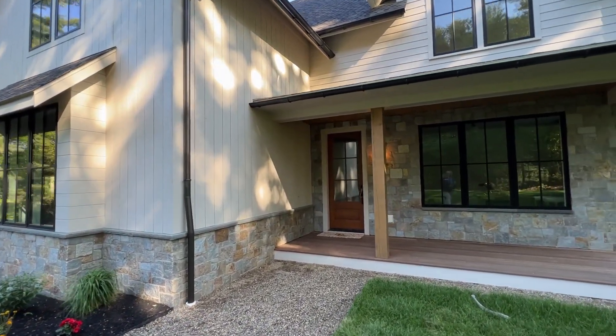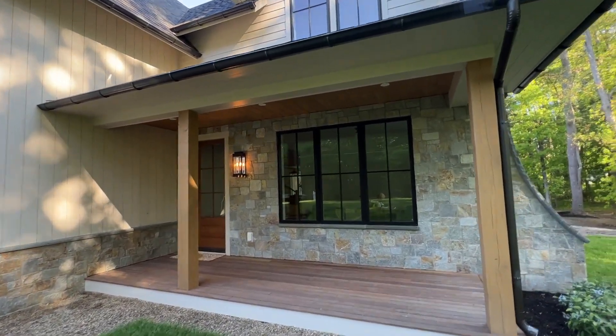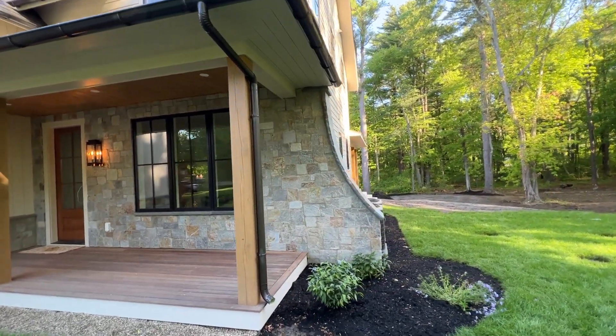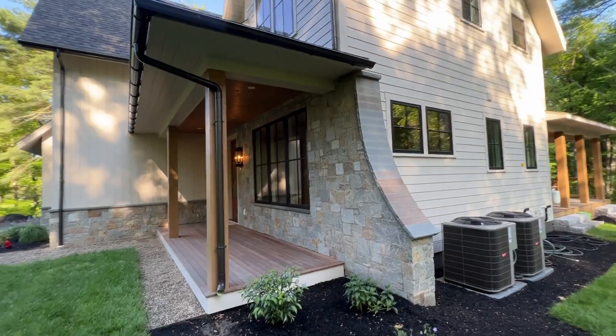We've got the front — or you know the side door here — with these big windows and a beautiful porch. Now look at this: they extended this out and that's to help hide the air conditioner unit. Notice they use blue stone for the sills.